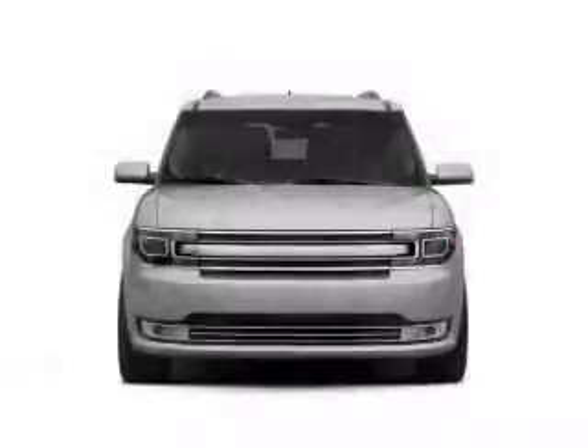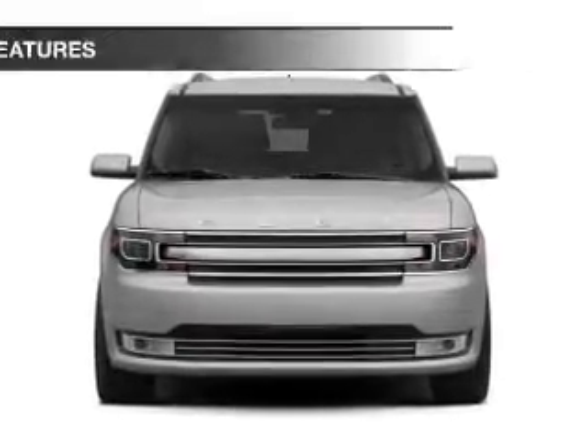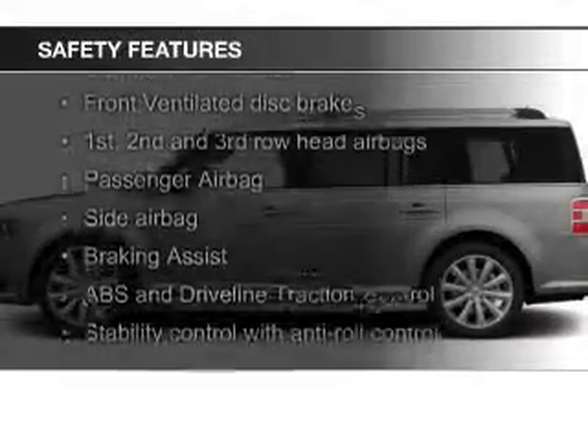a tilt and telescopic steering wheel, an alarm system, roof rails, and cruise control. Safety was made a priority with these features.